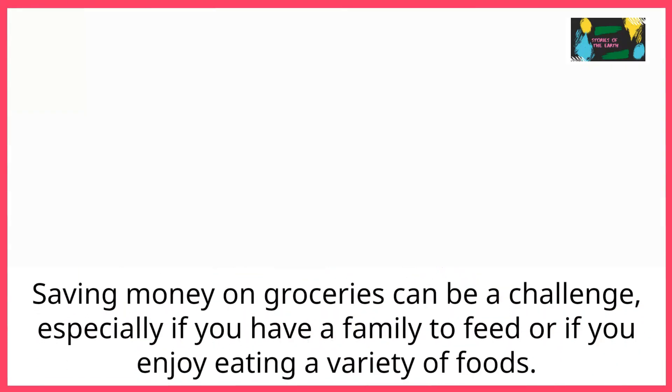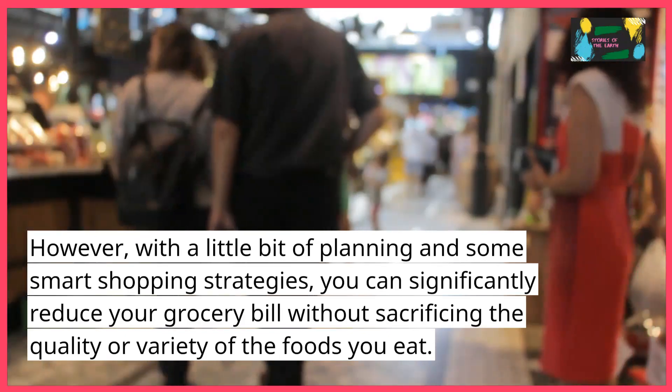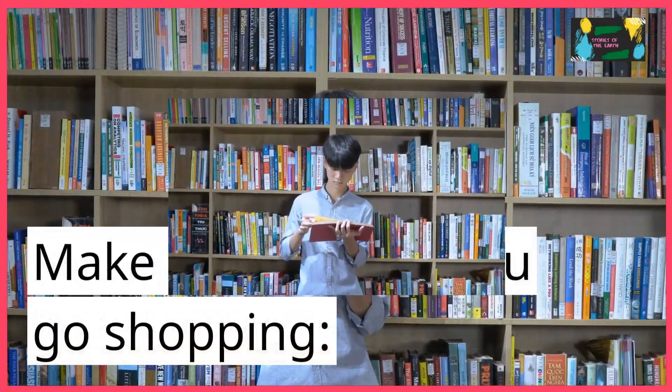Saving money on groceries can be a challenge, especially if you have a family to feed or if you enjoy eating a variety of foods. However, with a little bit of planning and some smart shopping strategies, you can significantly reduce your grocery bill without sacrificing the quality or variety of the foods you eat. Here are some tips on how to save money on groceries.